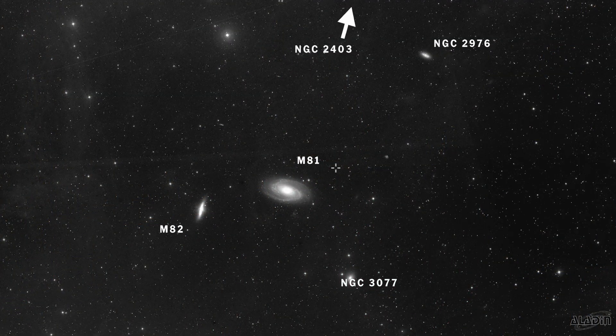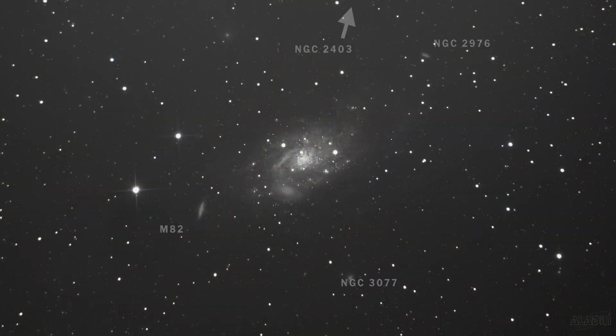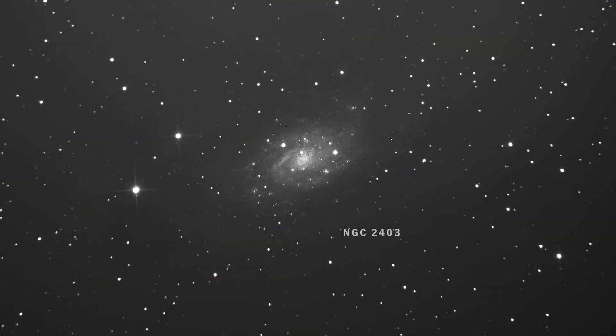A little further afield is NGC 2403 in Camelopardalis, a magnitude 8.9 galaxy. It's quite large with a size of 21.9 by 12.3 arc minutes but quite diffuse — the arm structure is diffuse though you'll see the core pretty easily. You can spend a good while observing and imaging it. It's quite interesting because it has a similar angle and shape to M33 but on a smaller scale.